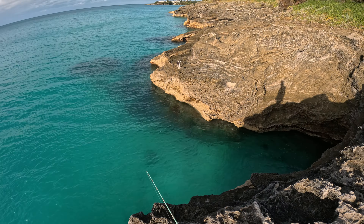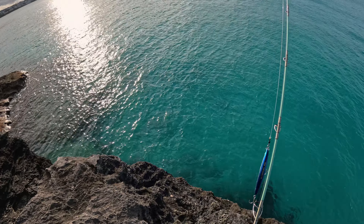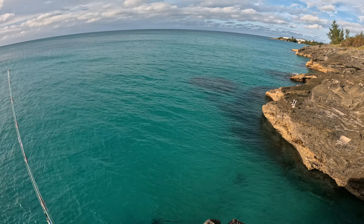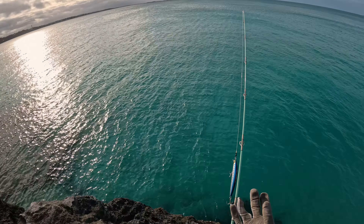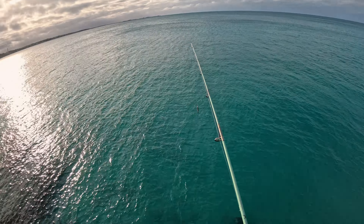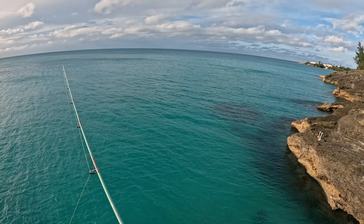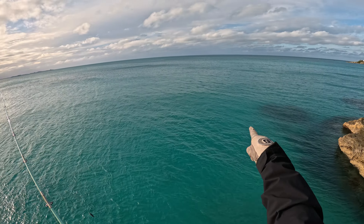All right, you guys, let's get a cast down here. See if we can land the fish. I haven't been down here in a while. The other side of the island is pretty rough right now — the waves are crashing. So we decided to have the wind at our back. Doesn't feel windy at all down here. The wind's going this way.